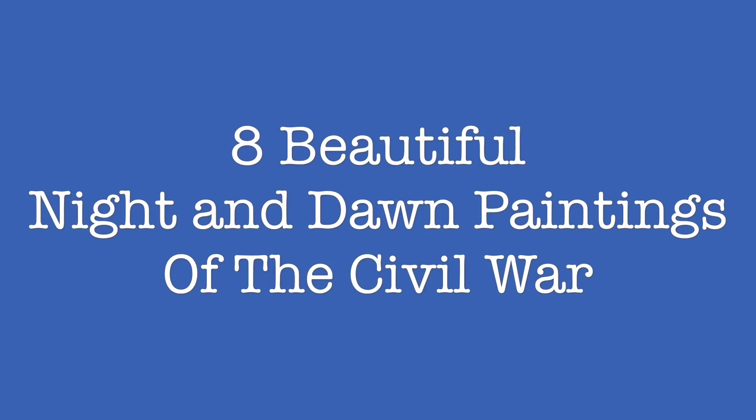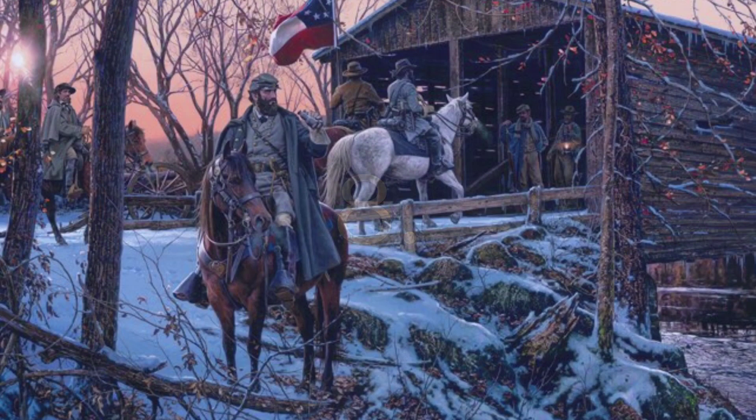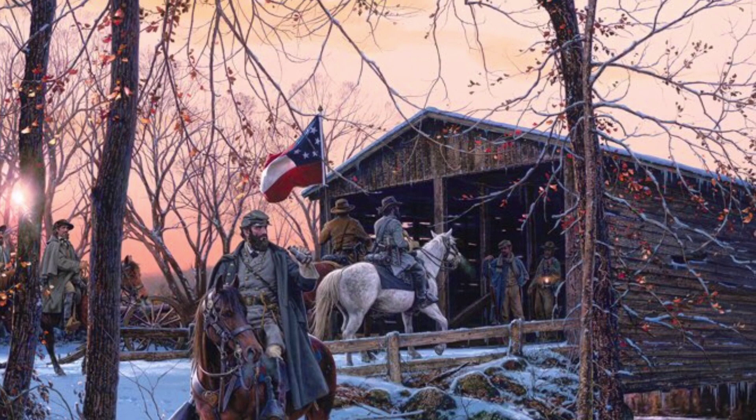Number eight. This painting shows famed Confederate general Stonewall Jackson and a cannon unit behind him moving as the sun sets.